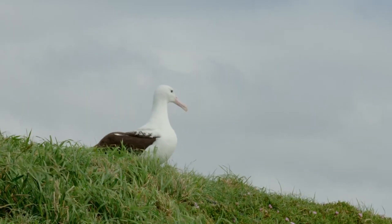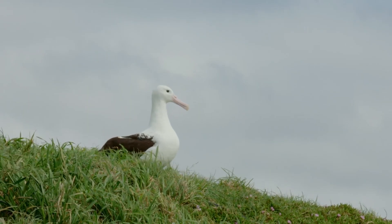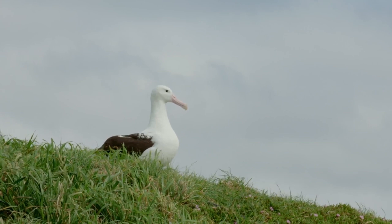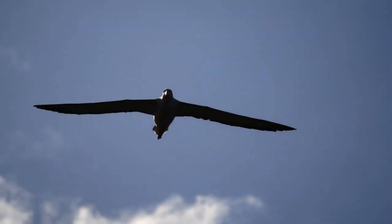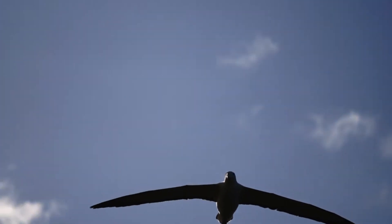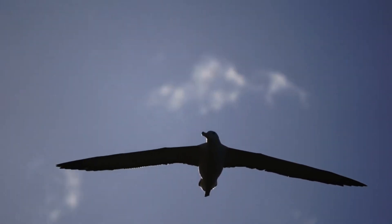The body mass of adult individuals reaches that of a swan, 22 to 24 pounds. The wingspan can exceed 11 feet with a body length of about 53 inches.